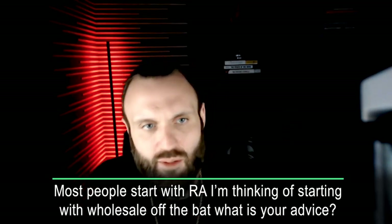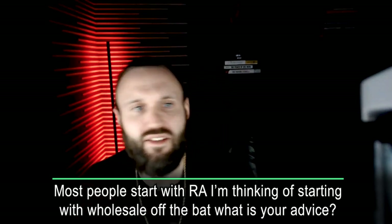Most people usually start with retail arbitrage. I'm thinking about starting wholesale off the bat — what's your advice? If you've got the funds to support the wholesale orders, usually I suggest having between $2,000 and $5,000 to start. Most people start with RA because it's got a low barrier to entry — anybody can go into a Walmart, Marshalls, TJ Maxx, or Kroger and buy something off the shelves. It has a low cost to entry and it'll help you understand the fundamentals of Amazon. If your goal is to go all in on wholesale, I suggest doing RA while simultaneously buying a couple of wholesale products to understand the process and build relationships with wholesalers.